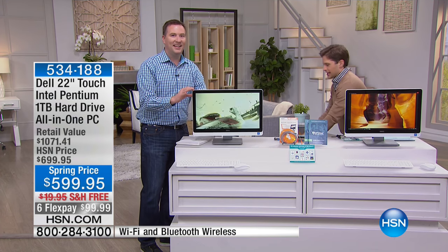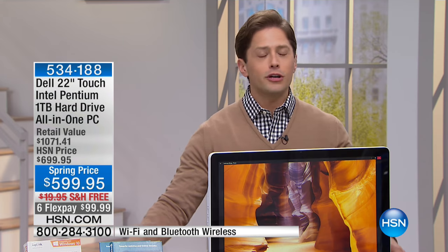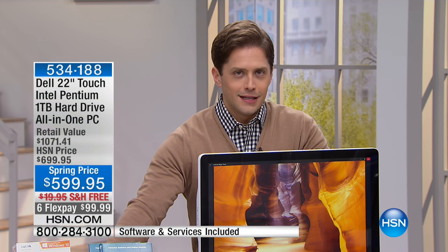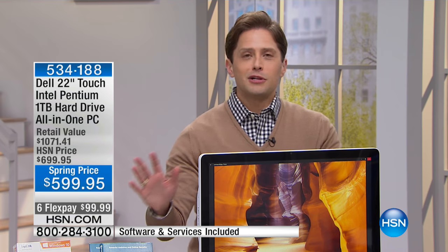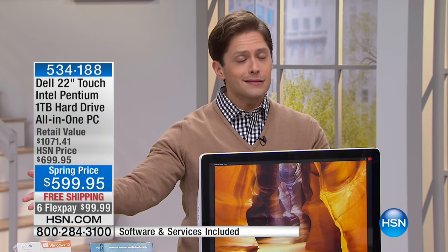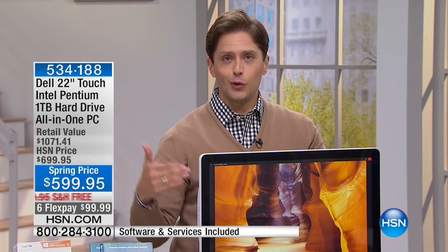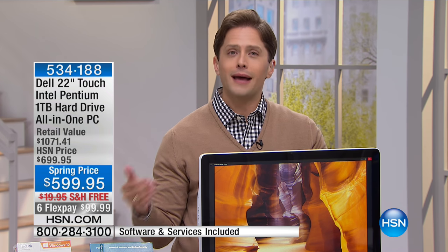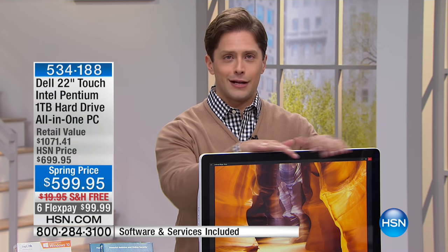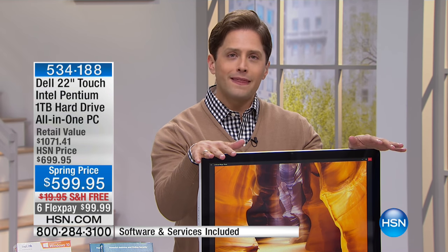If you are looking for a graduation computer — I know it's a couple of months away — you will not see a model at a price like this again. You can take advantage of VIP flex financing and spread those payments out, but secure a touchscreen computer. That's what graduates want. Quite frankly, that's how Windows 10 has been built — anyone and everyone will tell you to buy a touchscreen computer because the software is being made assuming you have a touchscreen.